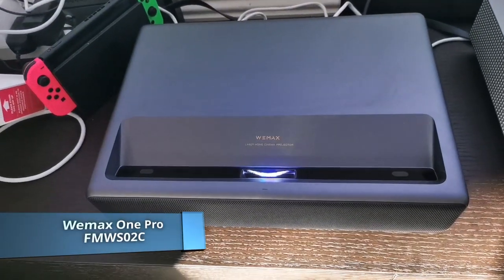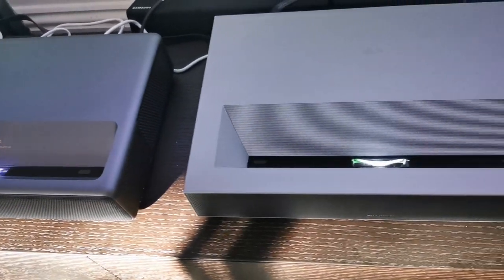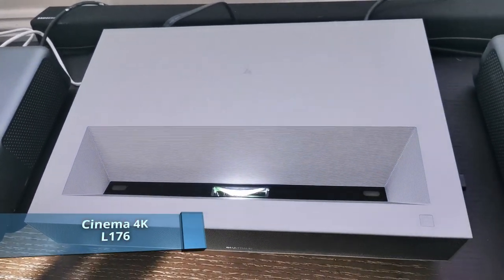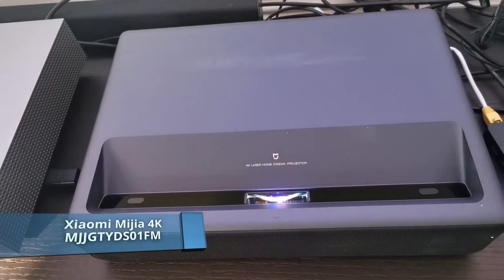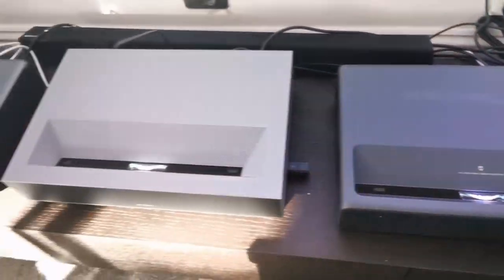Hi guys, in this video we are going to compare VMAX 1 Pro, the latest Cinema 4K, and the Mija 4K. We are going to compare infrared noise, brightness, and image performance.